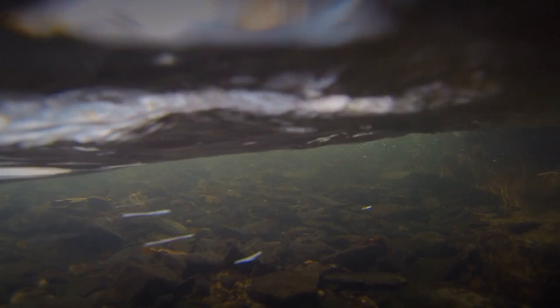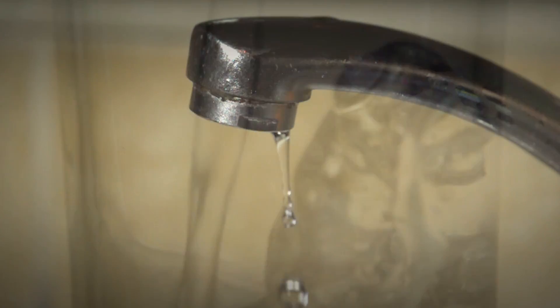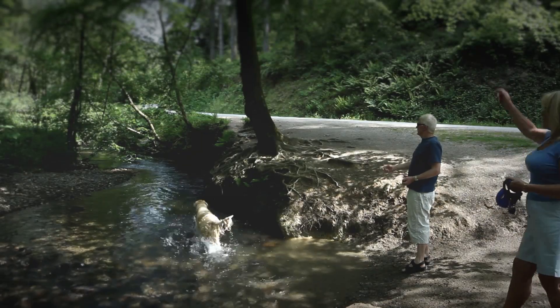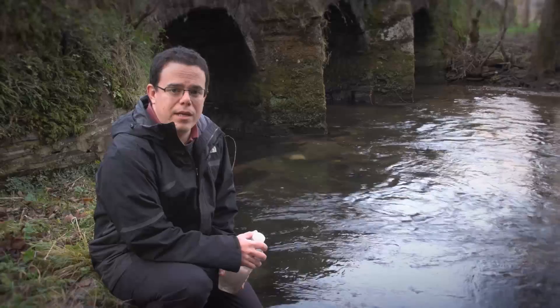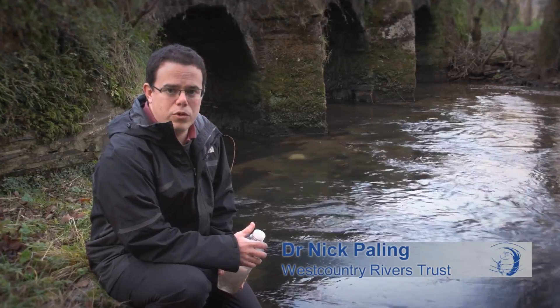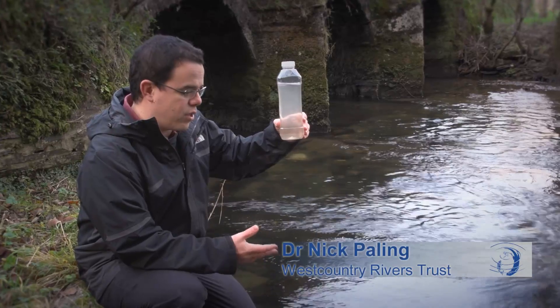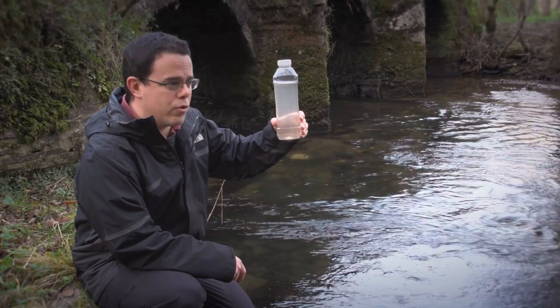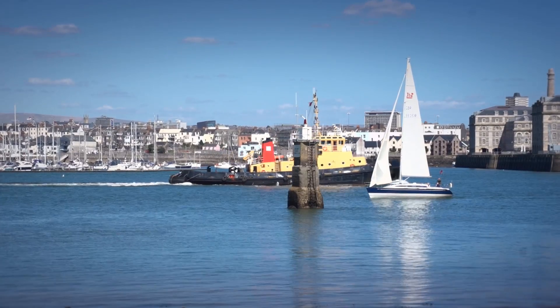Rivers and the landscape they drain provide us with many vital resources that we all depend on. They give us the water that we drink, the food that we eat, and the spaces that we work and play in. The way we manage our land can have a direct impact on the quality of water in our rivers. If this water is polluted, it can affect the ecology of the river, but it can also have knock-on effects downstream where people depend on this water for drinking and for recreation.